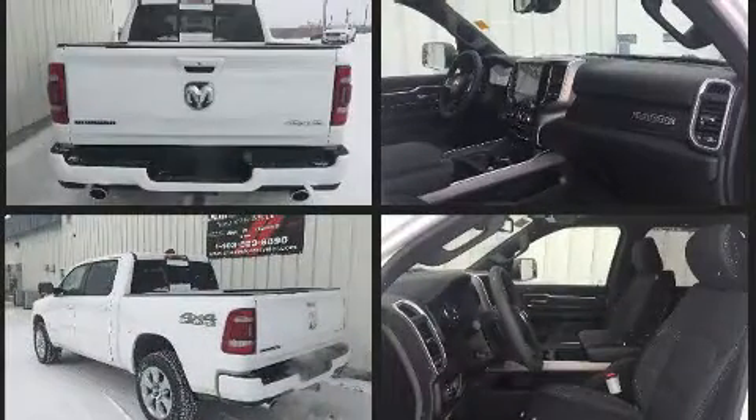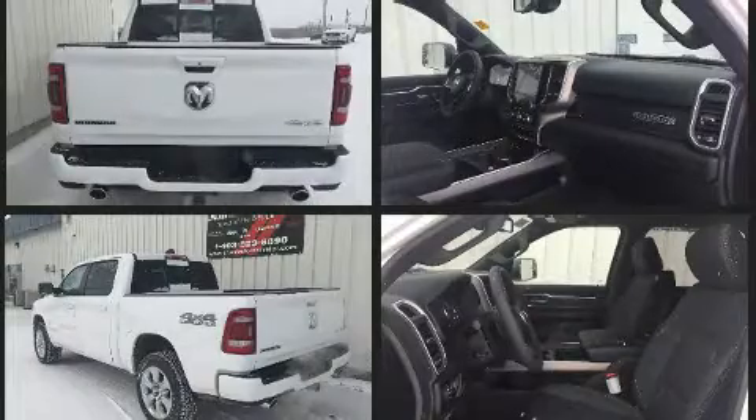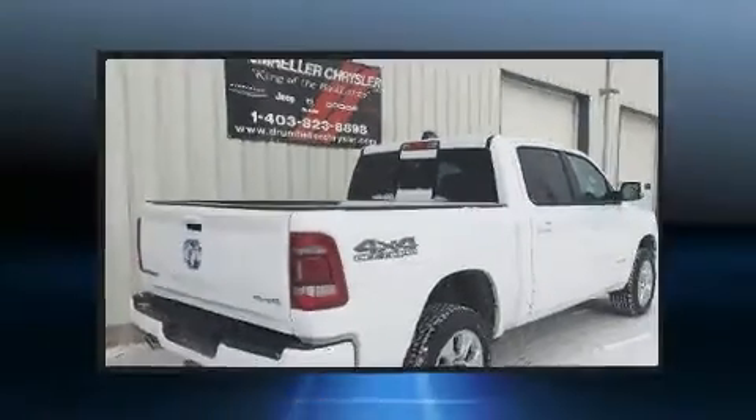Top features include a split folding rear seat, adjustable headrests in all seating positions, an automatic dimming rear view mirror, automatic dimming door mirrors, adjustable pedals, and much more.